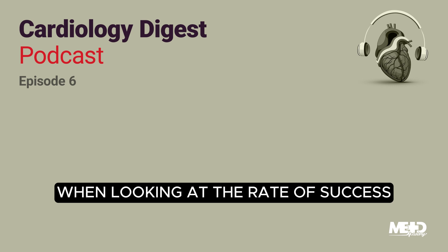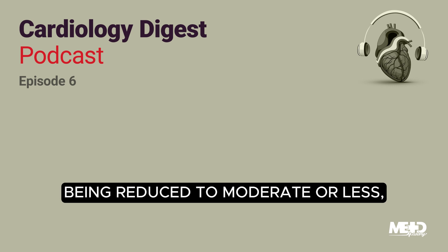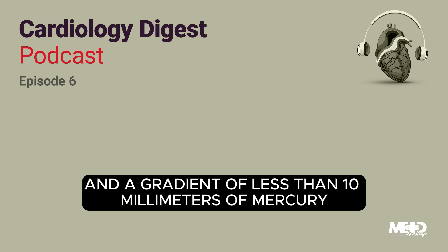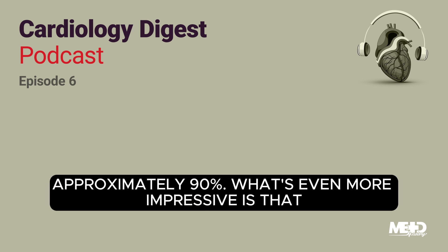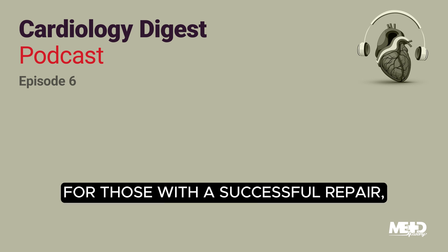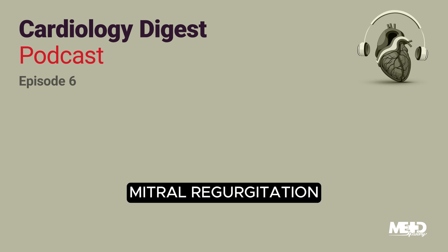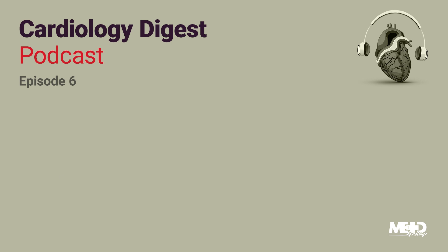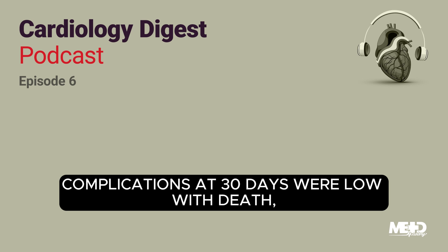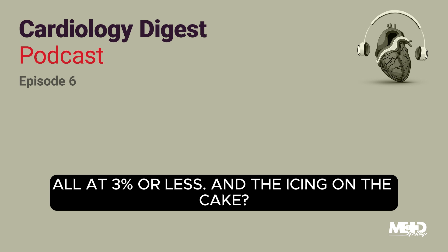When looking at the rate of success, defined as mitral regurgitation being reduced to moderate or less and a gradient of less than 10 millimeters of mercury, the success rate was impressive — approximately 90%. What's even more impressive is that for those with a successful repair, approximately half experienced only mild mitral regurgitation and a gradient less than 5 millimeters of mercury. Complications at 30 days were low, with death, stroke, and the need for mitral valve reintervention all at 3% or less.